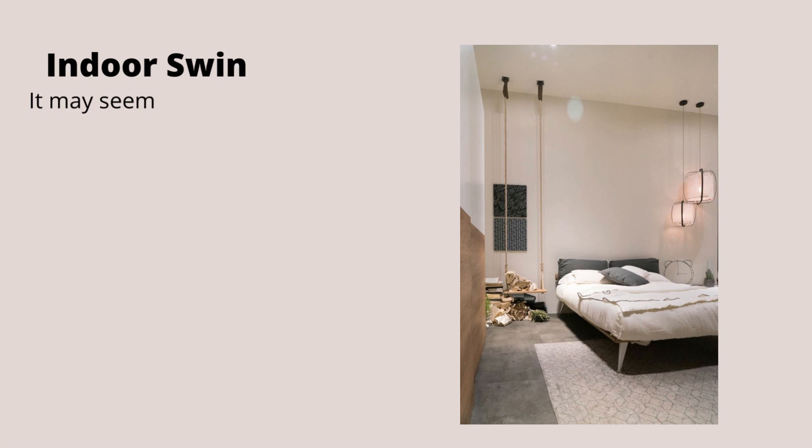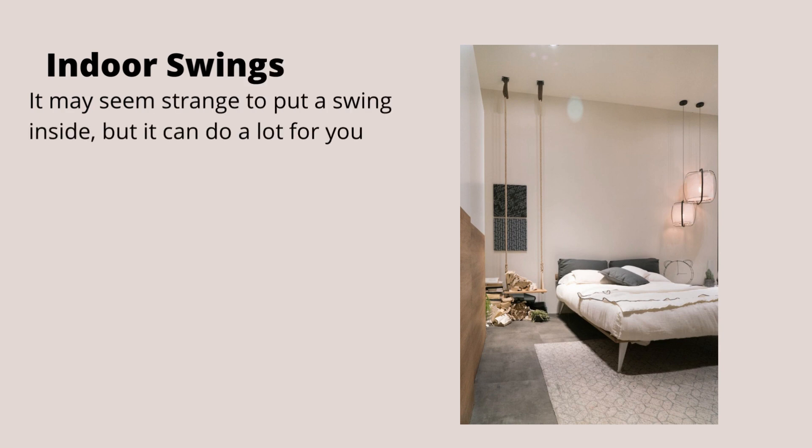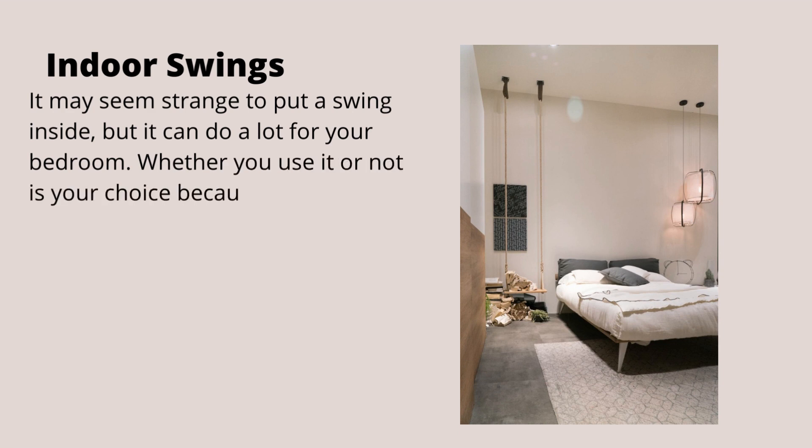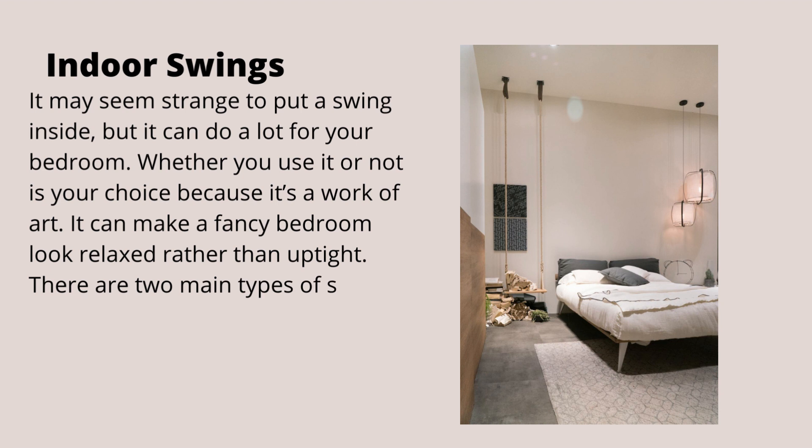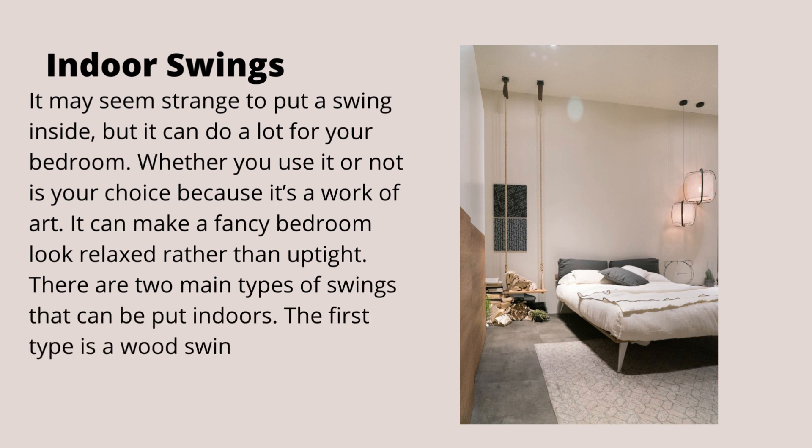Indoor swings. It may seem strange to put a swing inside, but it can do a lot for your bedroom. Whether you use it or not is your choice, because it's a work of art. It can make a fancy bedroom look relaxed rather than uptight. There are two main types of swings that can be put indoors: the first type is a wood swing with ropes that hang it, and the other is more of a hammock.